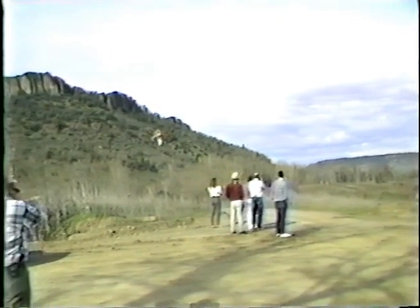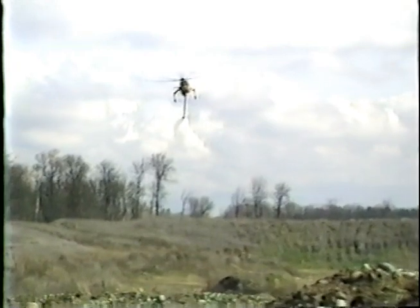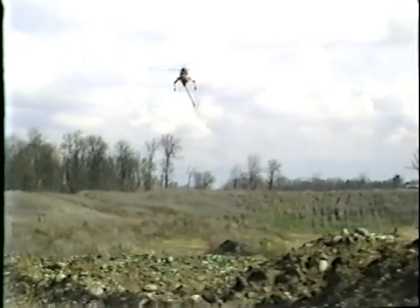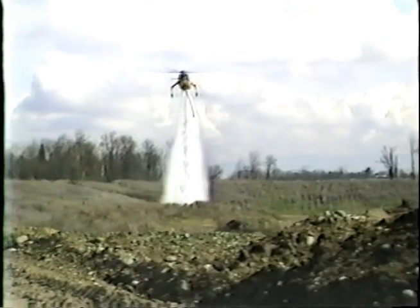This drop is at 300 gallons per second at 40 knots. This flow rate will be used in heavier fuels for greater penetration. Notice the compactness of the drop compared to fixed wing drops. This drop is at 700 gallons per second at 40 knots. This drop will be used in heavy fuels like heavy brush and timber and provides maximum penetration without the violent force associated with fixed wing drops.